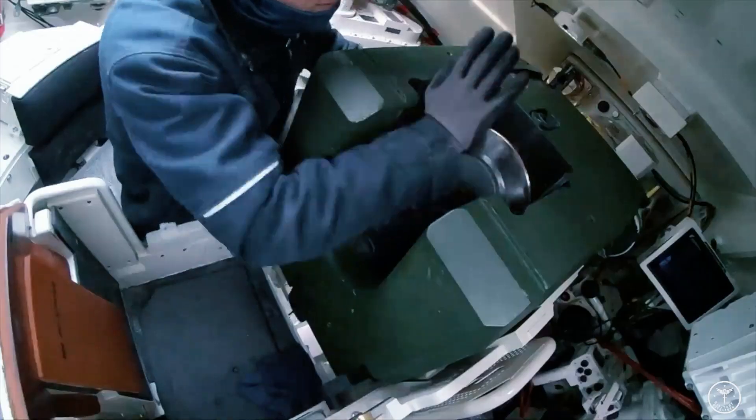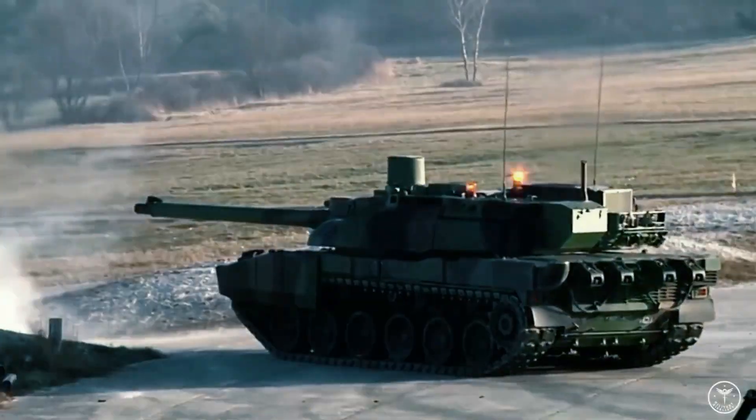The US Army recently received the first serial M1A2 SEPv3 Abrams tanks.